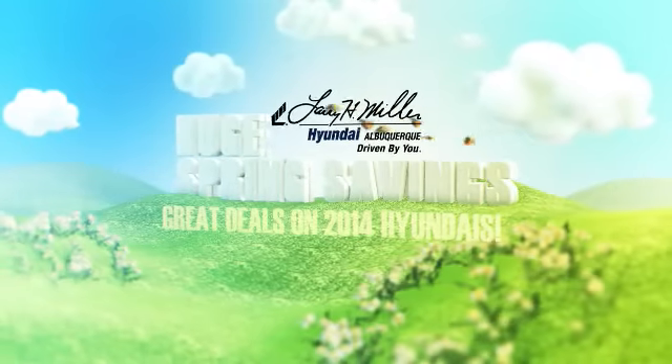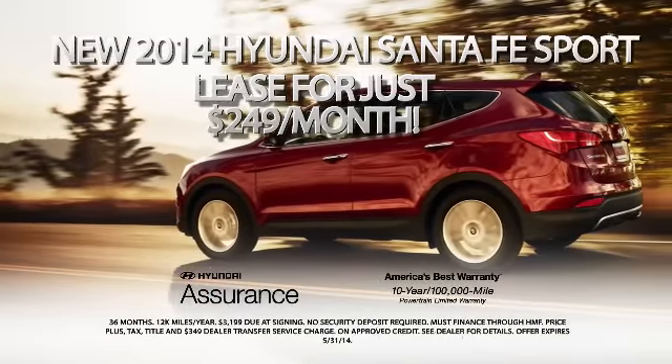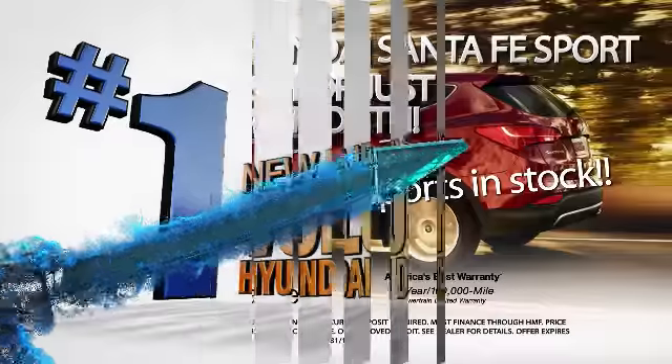Spring has sprung with huge savings on Hyundais, and the deals are popping up everywhere, like just $249 a month on a new 2014 Santa Fe Sport. We've got a huge selection with 100 new Santa Fe's in stock now.